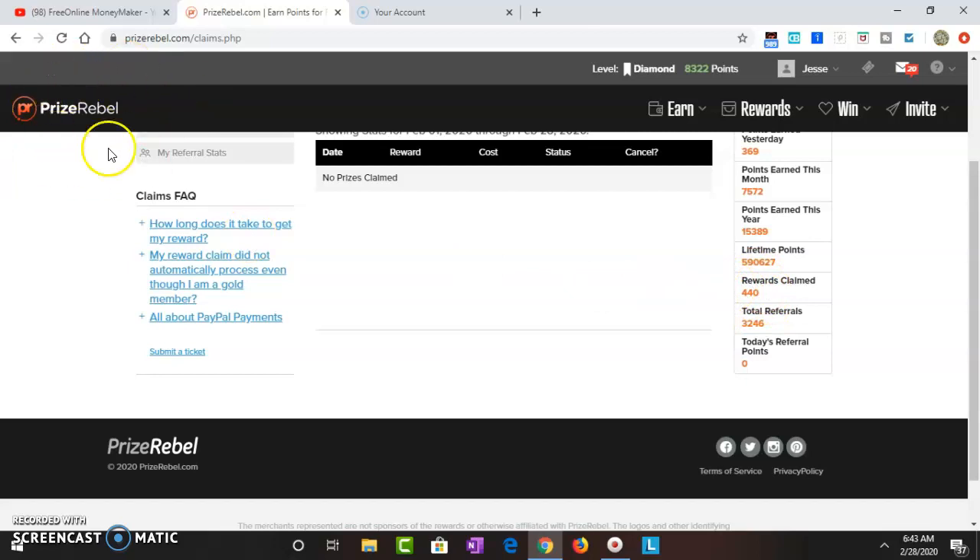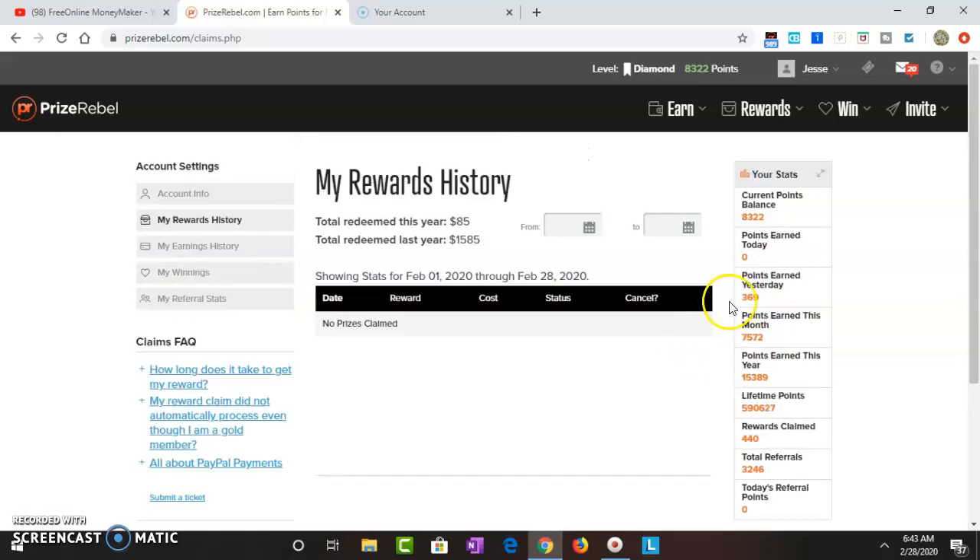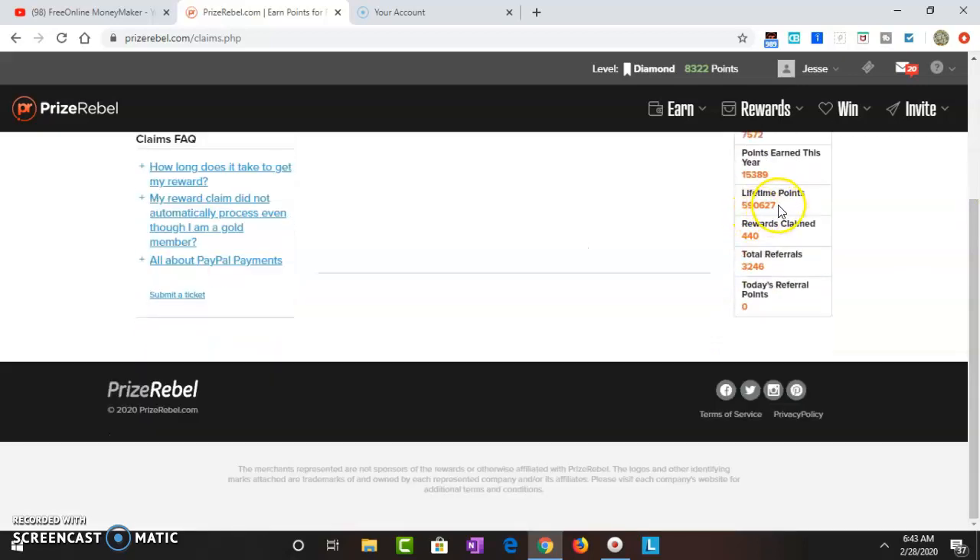This is why I tell you guys this site is reliable. You can use this — the minimum to cash out is $5. You get so many different types of gift cards and everything like that, but I always go straight for PayPal. My referrals are at 3,246. Watch my referral video — I break down everything you need to know, and I'm gonna make an update video about that too.